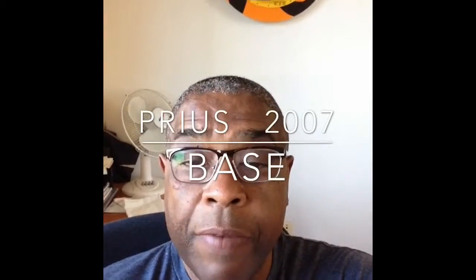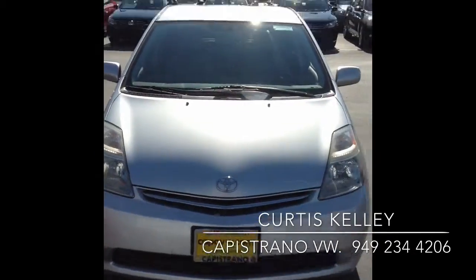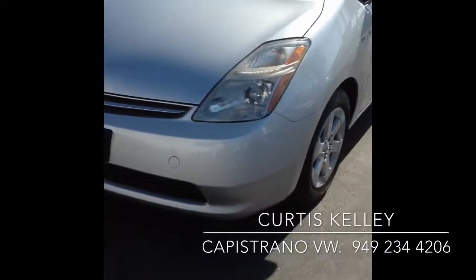Hi guys, this is Curtis over at Kappa VW and I have a video for you. Today I have for you a 2007 Prius base. It's the S model. The color is silver.